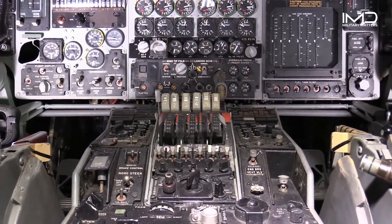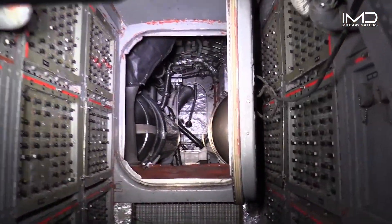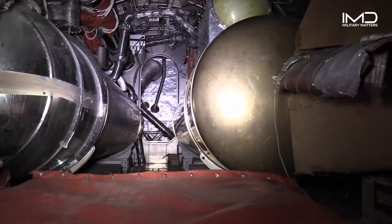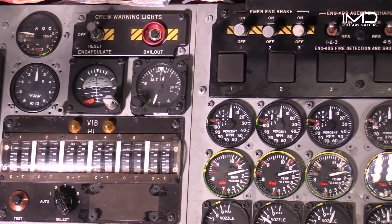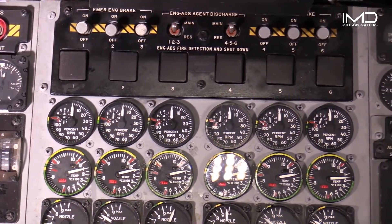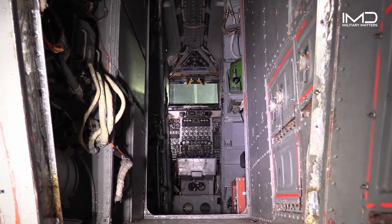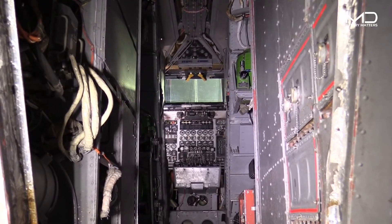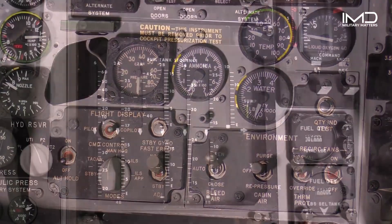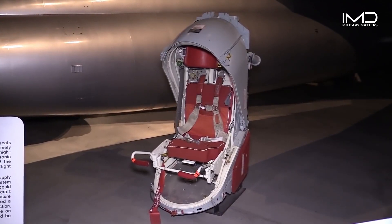The crew accommodations in the XB-70 might be unexpected. Despite being a fast, high-altitude aircraft, the crew cabin was air-conditioned in a shirt-sleeves environment, maintaining a temperature between 70 and 100 degrees Fahrenheit at any speed. In the event of decompression at high altitude, each crew member had a separate clamshell enclosure for safety.